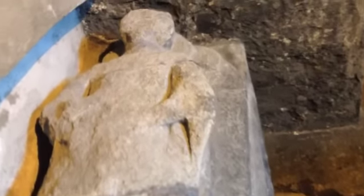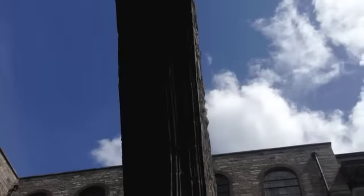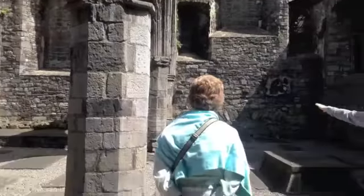Over here there's another figure, heavily ruined, and we don't know who this is. This is the extension part of the chapel which was funded by the Fitz Eustice family.